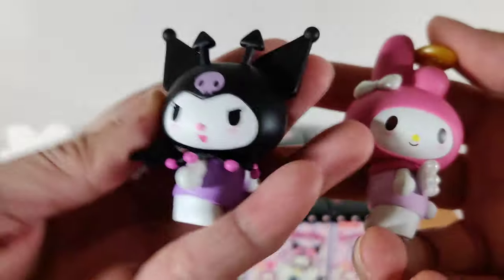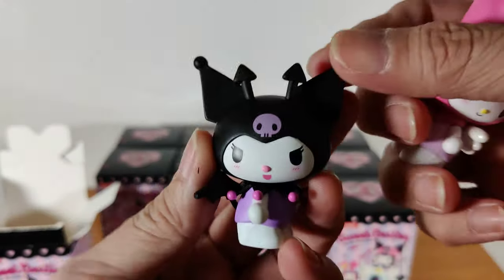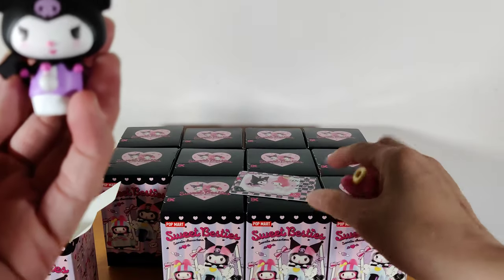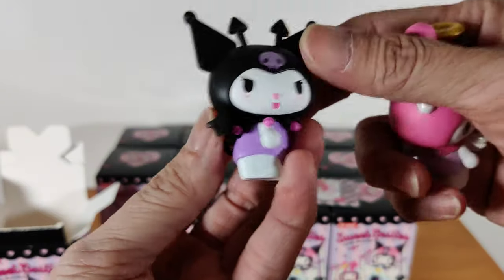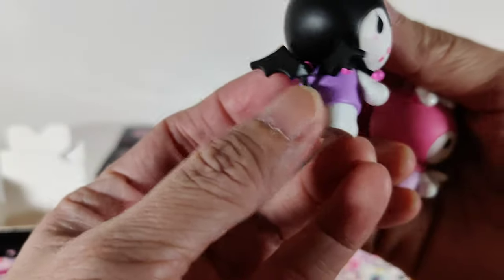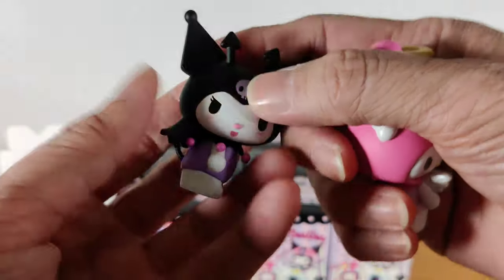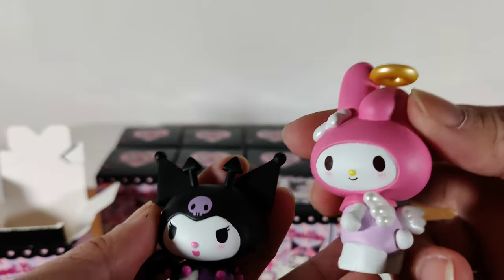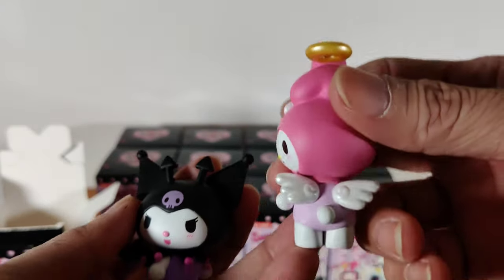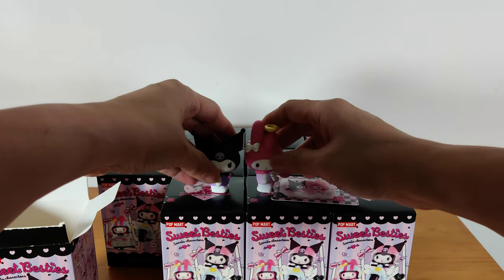Let's look at them — they are so cute. So this is Kuromi as the devil... demon or devil? Demon and angel. So Kuromi is the demon — cute little demon tail and demon wings, extra horns in front. And My Melody is the angel, of course: angel wings and angel halo.